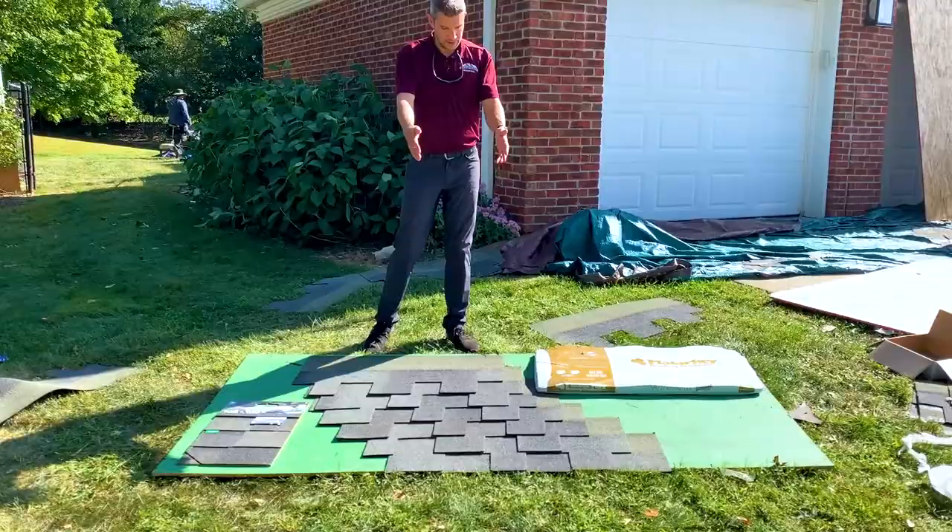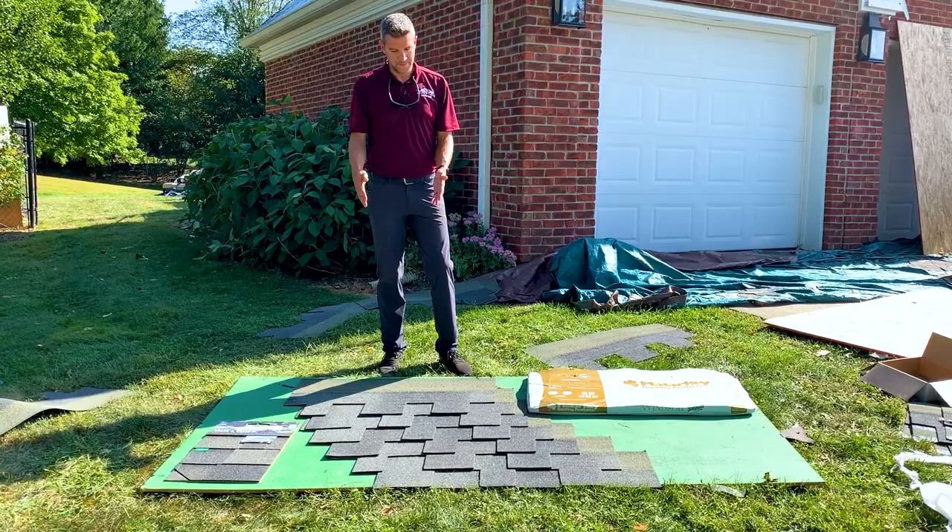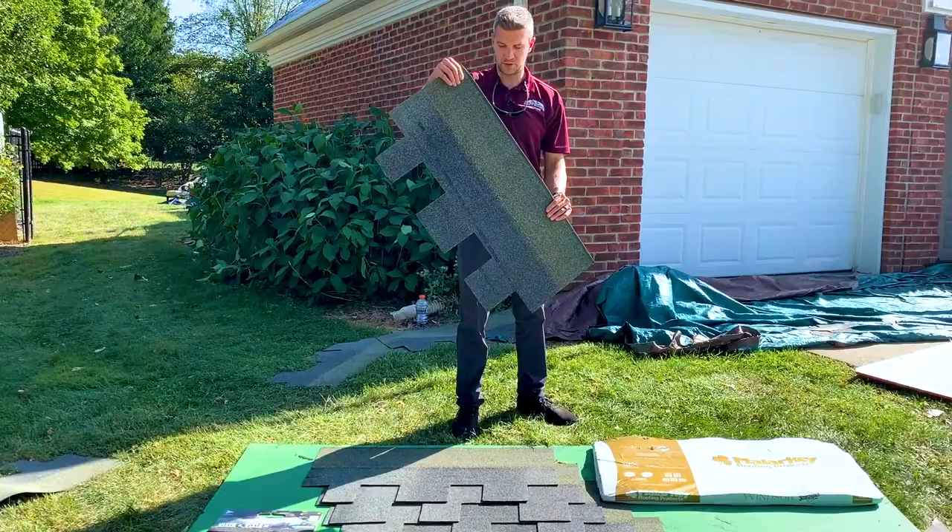Off to the side I have a small sample of the Malarkey Vista, which is a dimensional shingle, but I have a pattern laid out for this Malarkey Windsor shingle and there are a few added benefits I want to talk about.